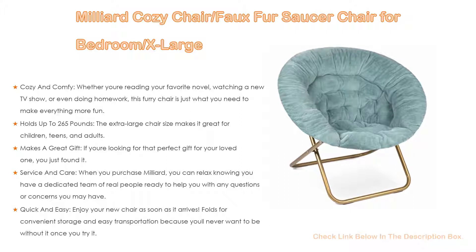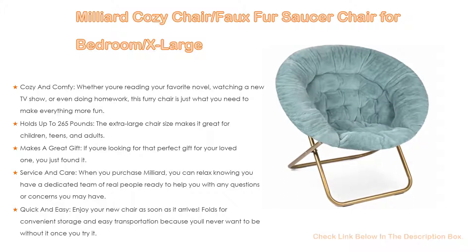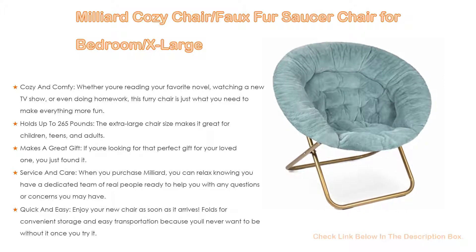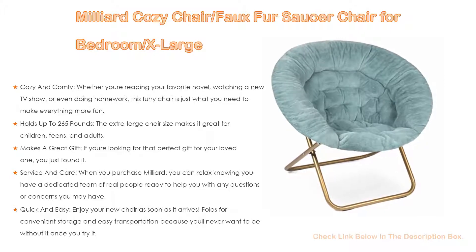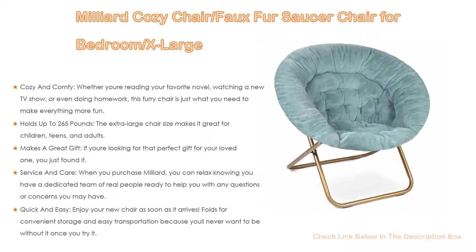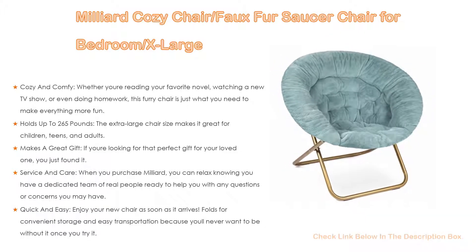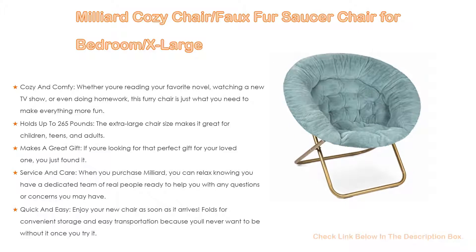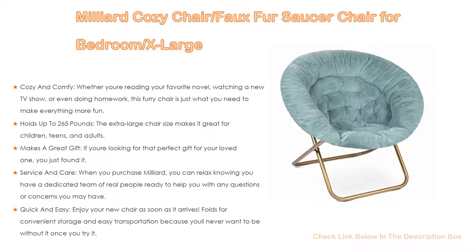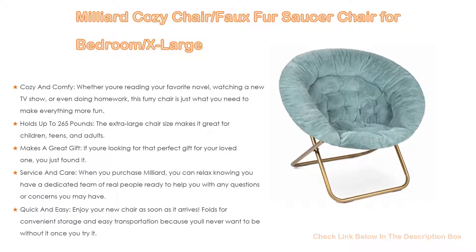When you purchase Milliard, you have a dedicated team of real people ready to help with any questions or concerns. If your chair gets dirty, simply spot clean it with a moist cloth or sponge, warm water, and a mild detergent. The chair folds for convenient storage and easy transportation. It features faux fur fabric on a sturdy metal frame and measures 38 by 25 by 34 inches.